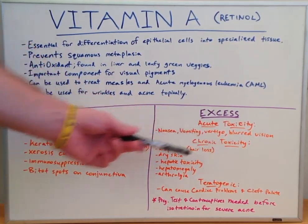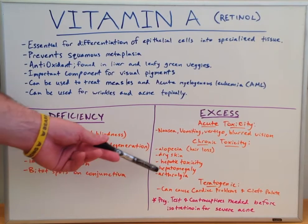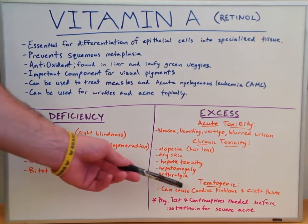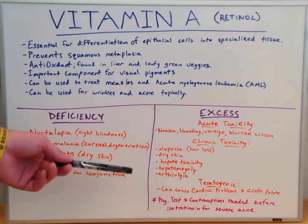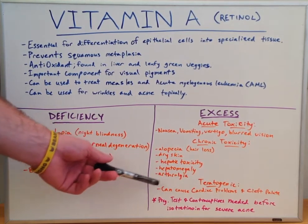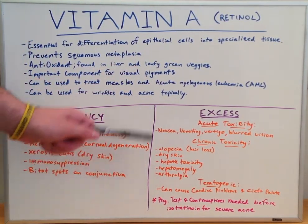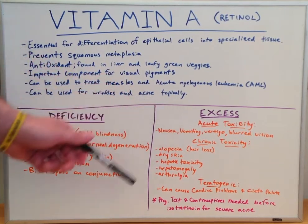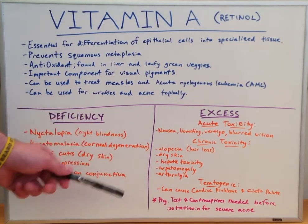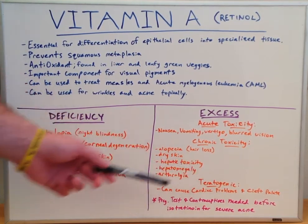In chronic toxicity, along with those acute symptoms, we would have alopecia, or hair loss; dry skin; hepatic toxicity; hepatomegaly; arthralgia. Vitamin A excess is also teratogenic, so if there is a pregnancy, it can cause cardiac problems as well as a cleft palate for the baby. Because of this teratogenicity, a pregnancy test and contraceptives are necessary before isotretinoin can be prescribed for severe acne.